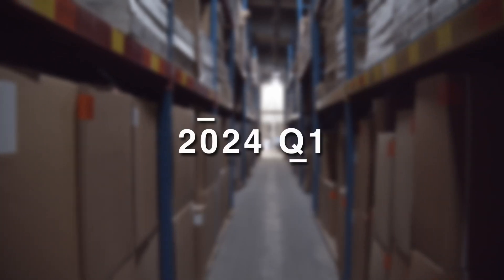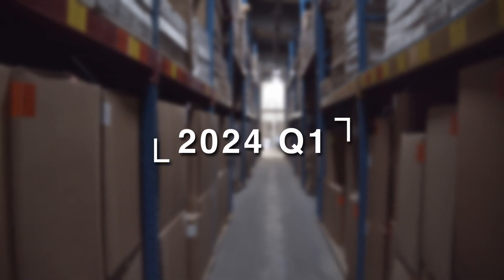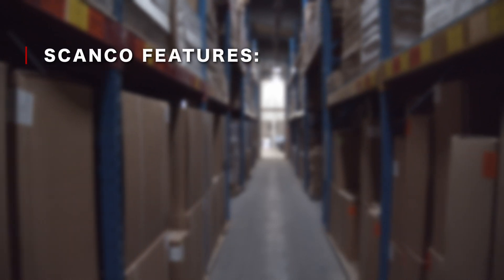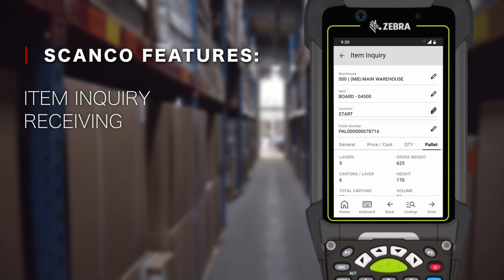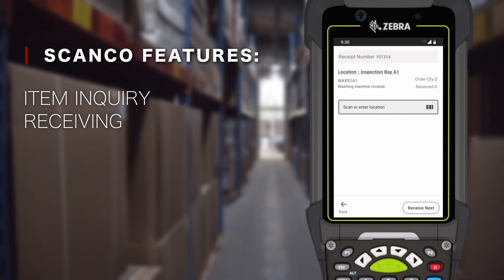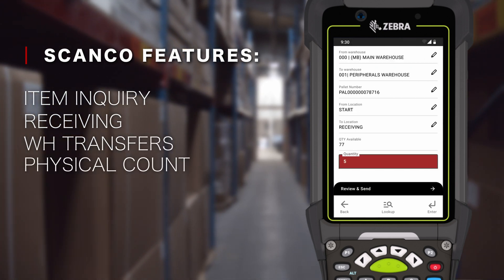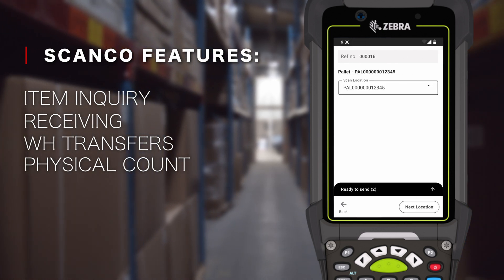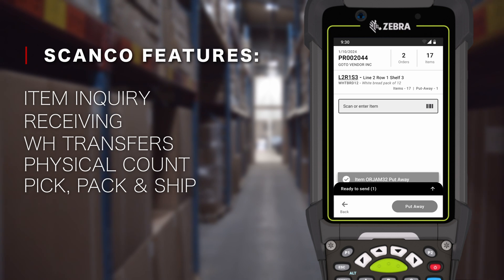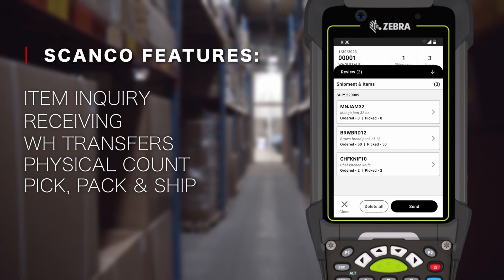By the end of Q1 2024, our core functionality will be fully developed, providing you with a comprehensive set of features to optimize your warehouse management processes. Features like item inquiry to easily access item details, receiving to receive and inspect incoming shipments, warehouse transfers for movement of goods within warehouses, physical count to reduce physical count times and eliminate physical count entry, and pick, pack, and ship to simplify the order fulfillment process, allowing you to fulfill customer orders with speed and accuracy.